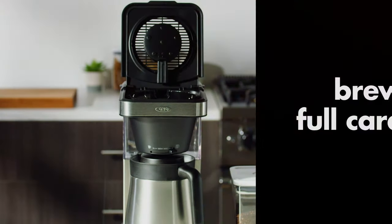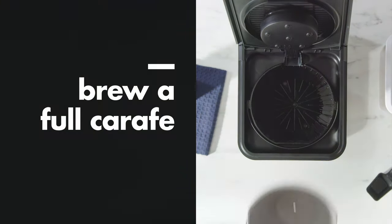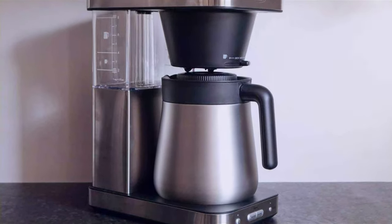What sets this coffee maker apart are its thoughtful features. It includes a double-wall, vacuum-insulated thermal carafe, keeping your coffee hot for hours without needing a heating plate.